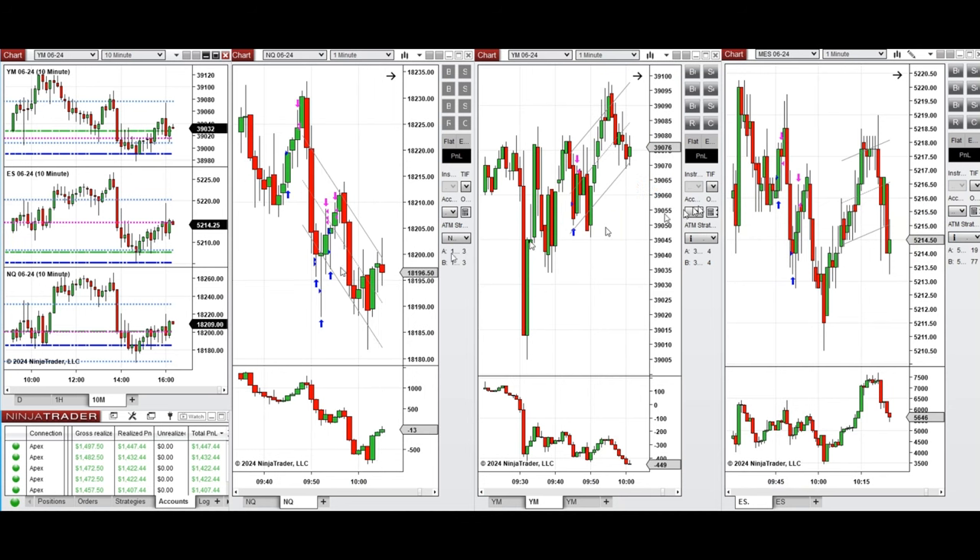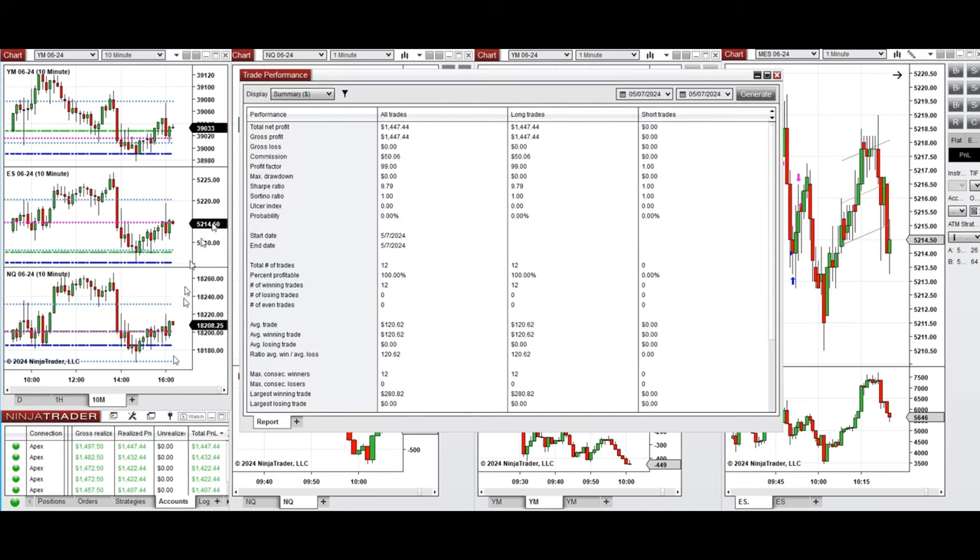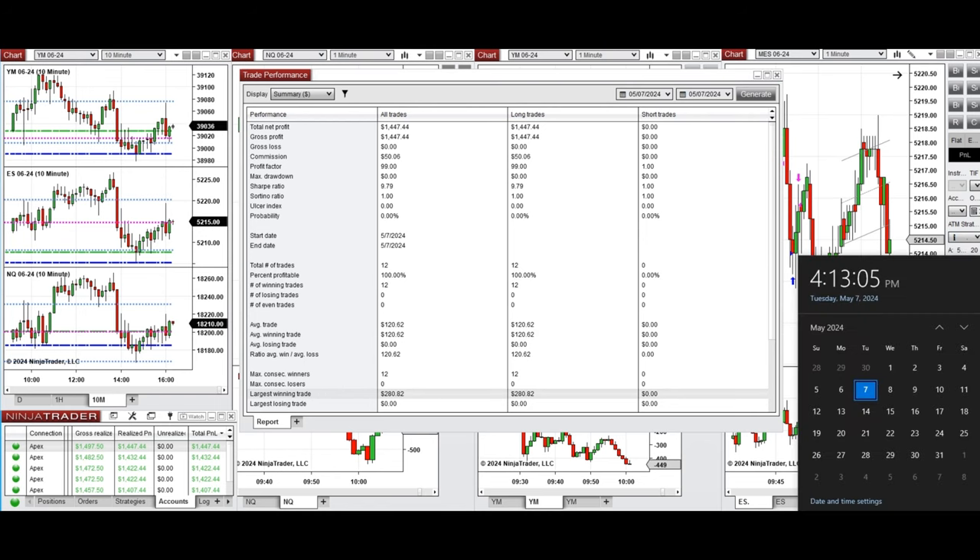All these signals were copied by Copy Trader to multiple Apex Trader Funding accounts. The performance of one of these accounts shows it was positive with a profit factor of 99, which is effectively infinite because the win rate from the long positions taken was 100%. The average winning trade was about $120 and the largest winning trade was $280.